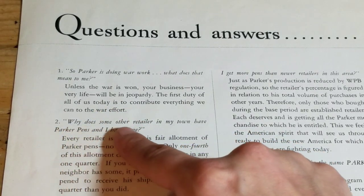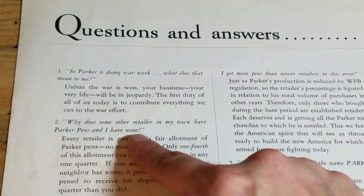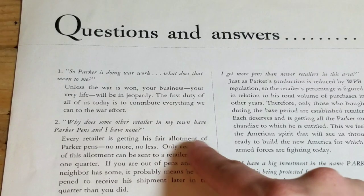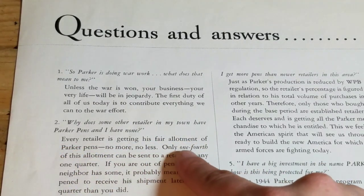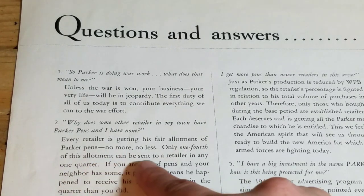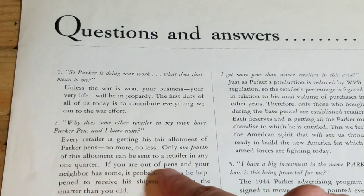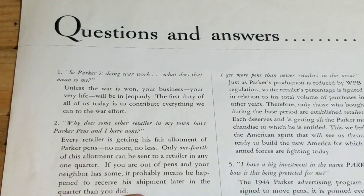Question 2: Why does some other retailer in my town have Parker pens and I have none? Every retailer is getting his fair allotment of Parker pens — no more, no less. Only one-fourth of this allotment can be sent to a retailer in any one quarter. If you are out of pens and your neighbor has some, it probably means he happened to receive his shipment later in the quarter than you did.